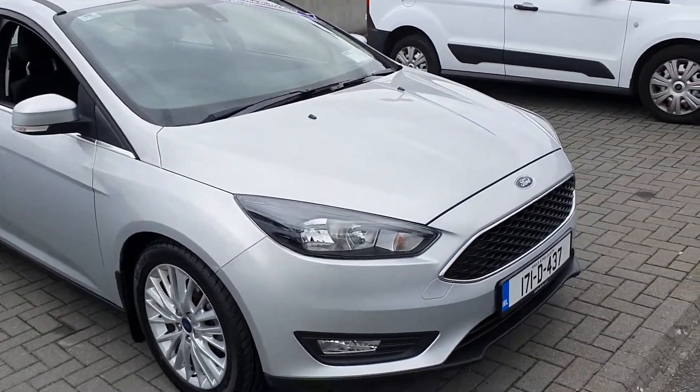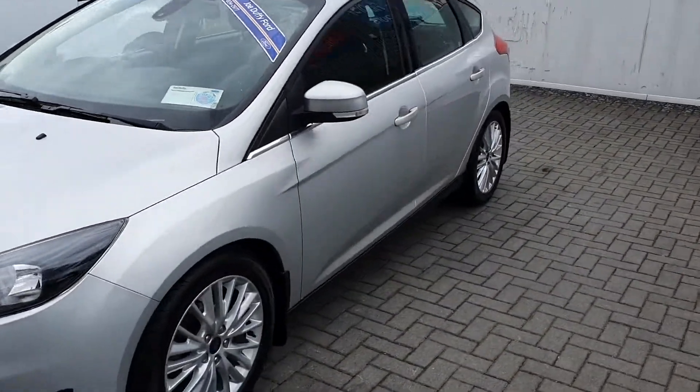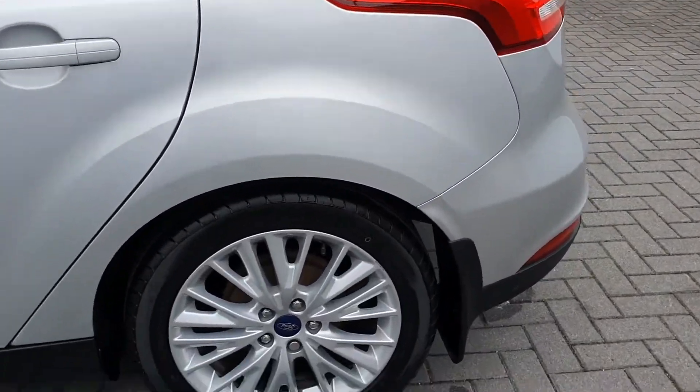Hello and welcome to Jordan for Ford Used Car Sales Online. Today we have this 2017 Ford Focus in stock. This vehicle is finished off in metallic silver. It's equipped with a 1.5L diesel engine producing 95 brake horsepower, and it also has 17 inch silver alloys.